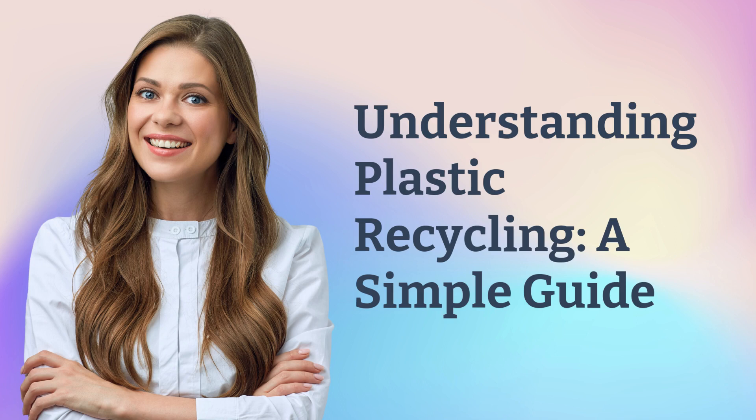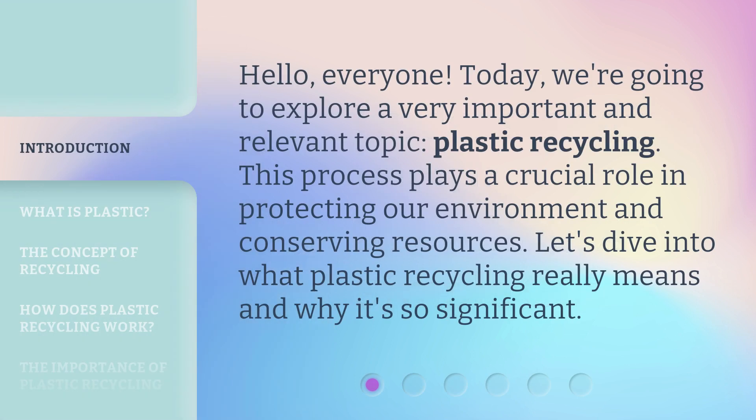Understanding Plastic Recycling: a Simple Guide. Hello, everyone. Today, we're going to explore a very important and relevant topic, plastic recycling. This process plays a crucial role in protecting our environment and conserving resources. Let's dive into what plastic recycling really means and why it's so significant.